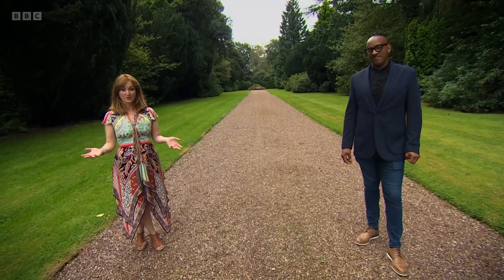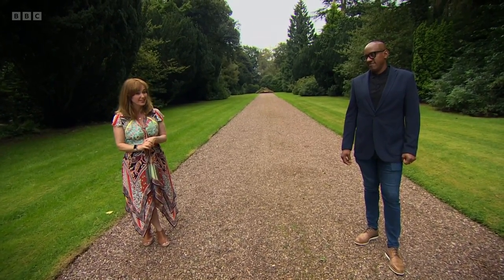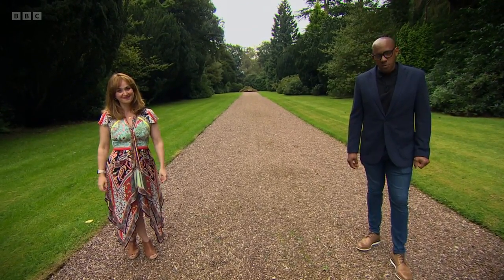Earlier we saw how one property turned out, but what about the other two? There should have been some work done, but you never do know — all sorts of problems can crop up. Let's find out what today's buyers have to deal with.